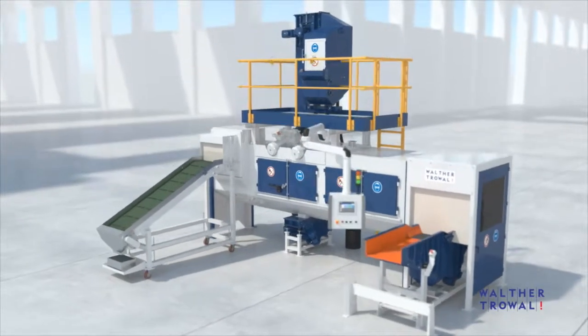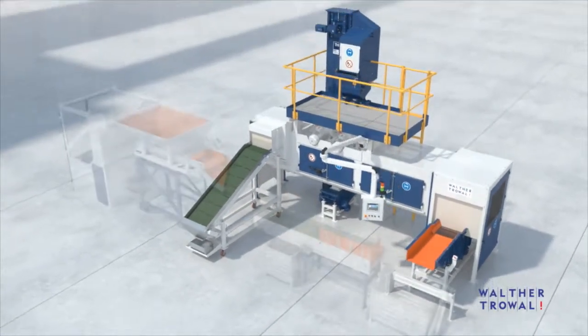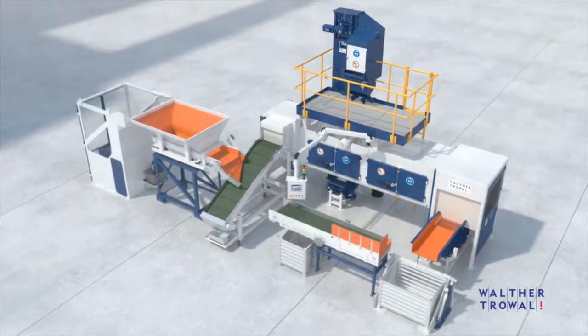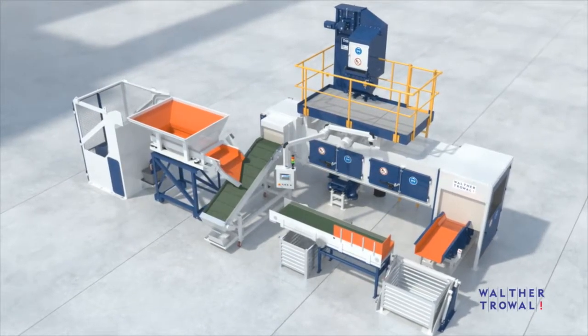Of course, workpiece loading and unloading can be adapted to the respective production environment. Customers can choose from a broad range of material handling systems that will ensure low personnel costs.